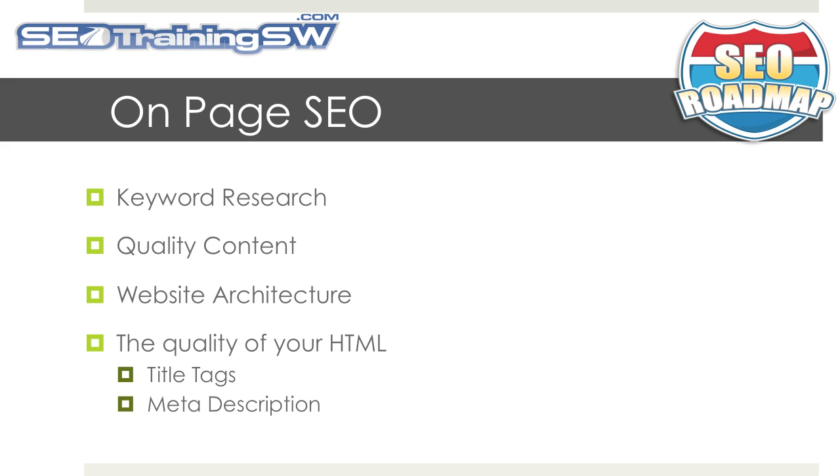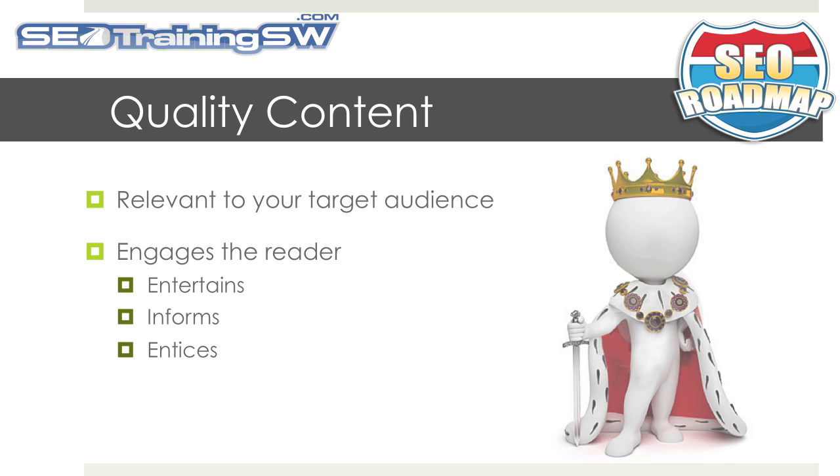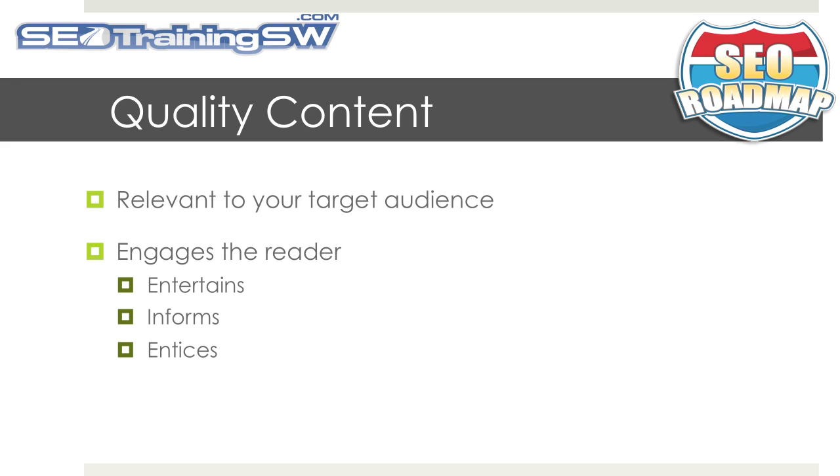If you've been around SEO for any length of time, I'm sure you've heard the phrase "content is king" more times than you can count. But what is quality content? Quality content is relevant to your target audience, engages the reader by entertaining them, informing them, and enticing them to take some sort of action.